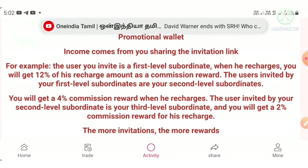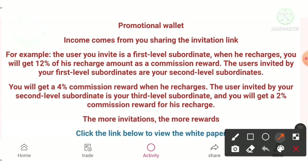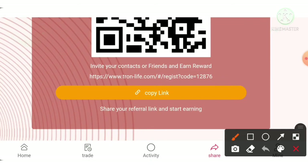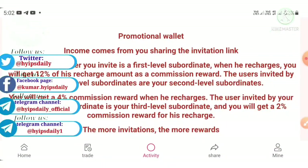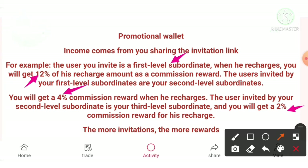By referring your friends, you can earn more with this project. To refer your friends, just use the share button. You can find a referral link there. Share this referral link with your friends. If they join and invest in this project, you can earn a huge profit. This project allows you to earn three levels of referral commissions: 12% for the first level, 4% for the second level, and 2% for the third level.